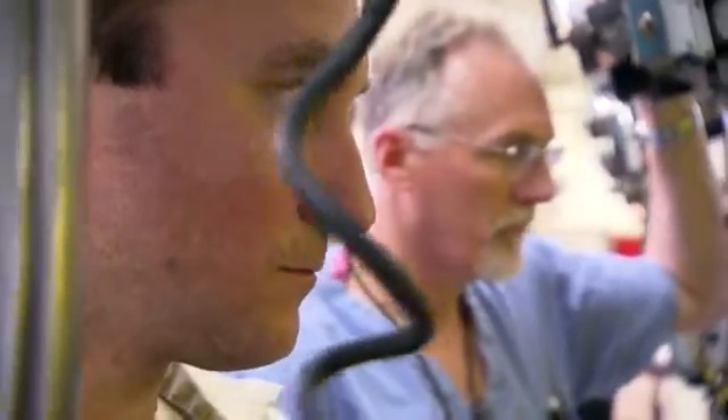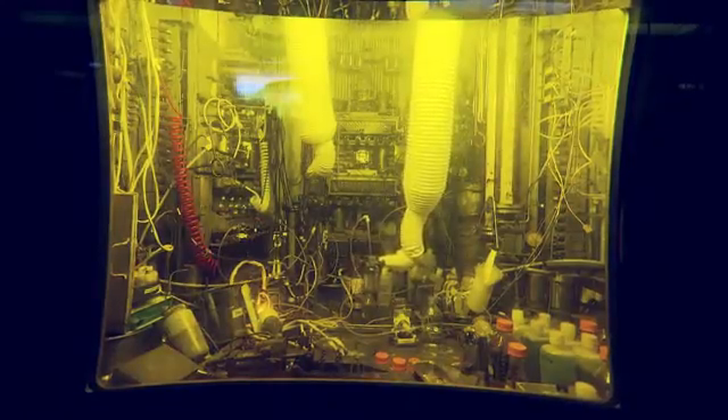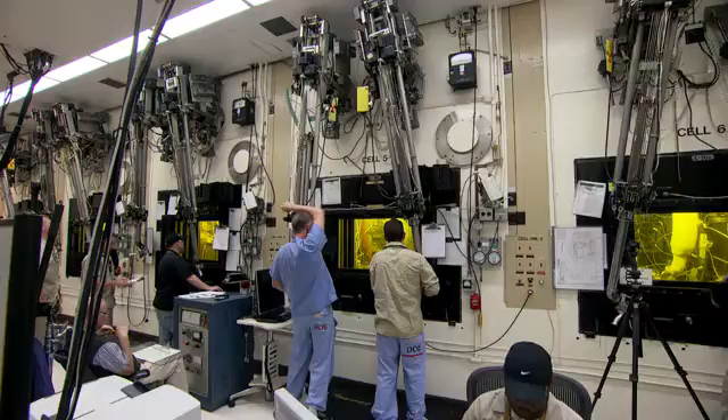Chris and Ken's day involves using robotic manipulator arms to work with a real-life chemistry set of neptunium and plutonium. When you first start it's pretty awkward, but as you get accustomed to it, they really become an extension of your own arm. You just start not even thinking about what you're doing — you're just doing it automatically.